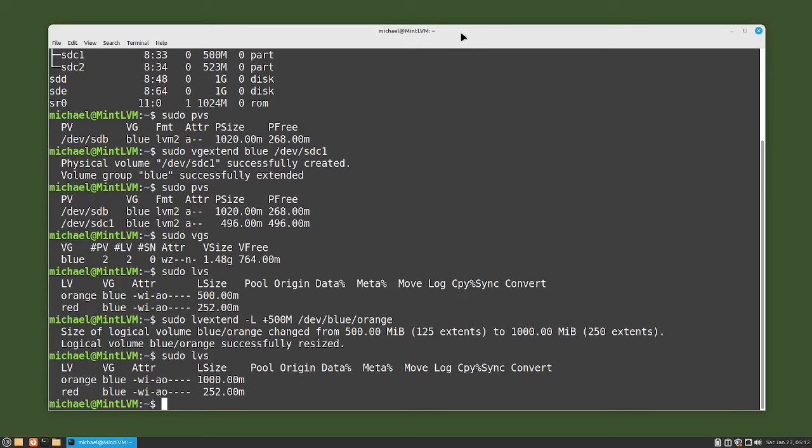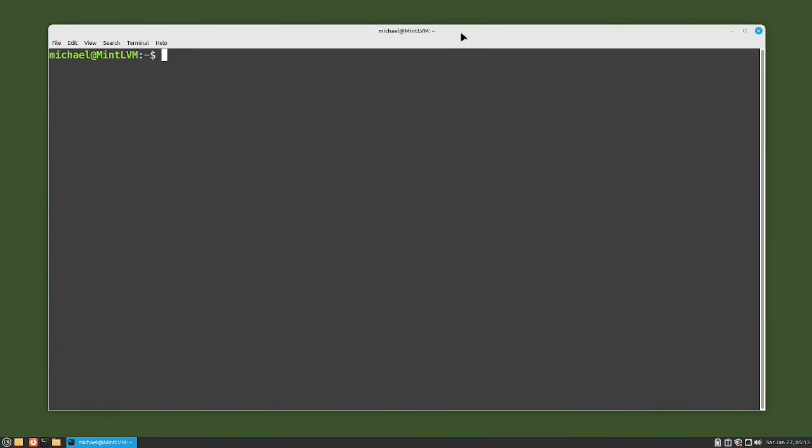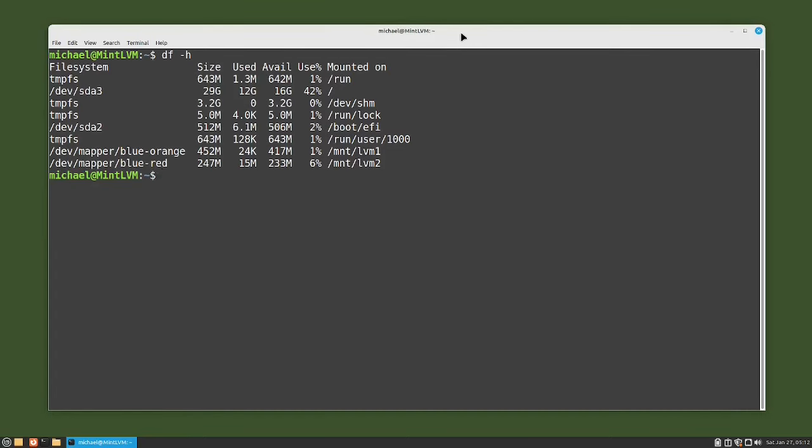Now let's confirm the file system size was updated properly by typing df -h. We see that file system blue/orange has a size of 452 megabytes, so the file system did not get resized. We had a similar situation in video 90 and I used the GUI application gparted to increase the file system size. However, gparted does not work with LVM logical volumes, so I cannot use that GUI partition tool to increase the file system this time — so here we will use the command line.